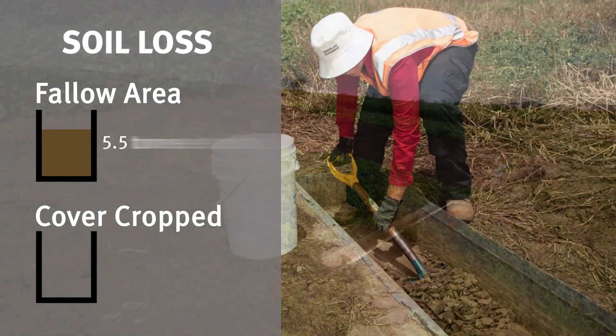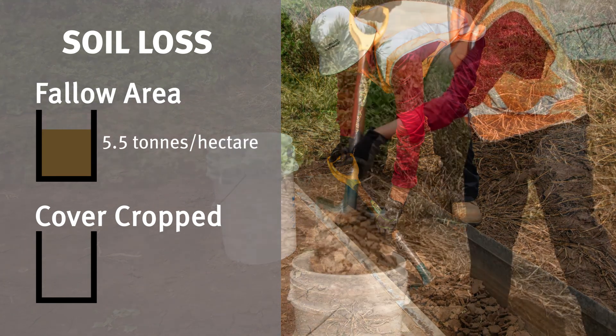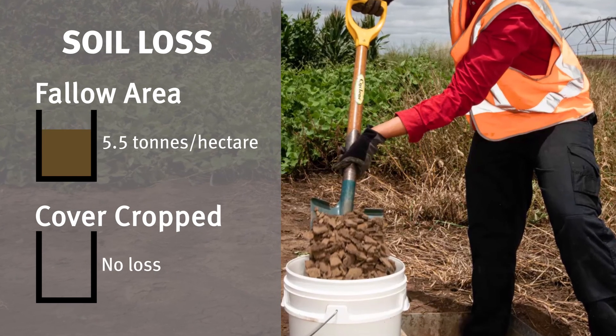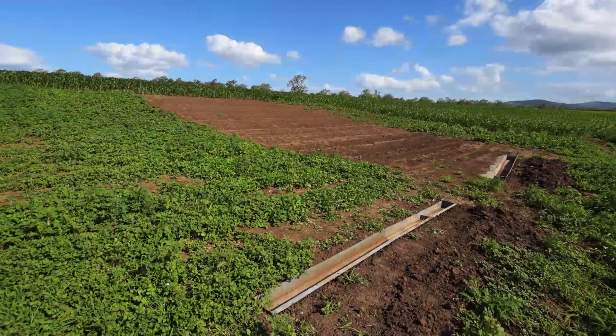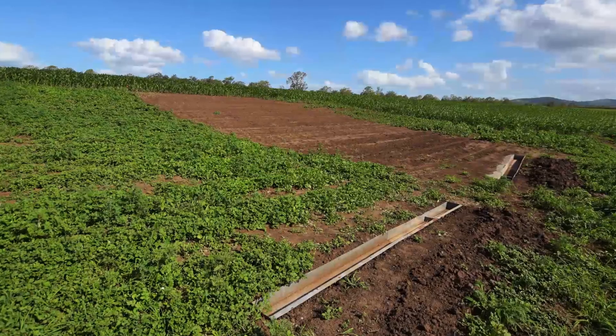The equivalent of 5.5 tonnes per hectare of soil was lost from the fallow area. In comparison, there was no soil loss from the cover cropped area. This reflects the protection provided by the cover crop, reducing the likelihood of fertile topsoil being lost off the farm.